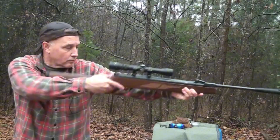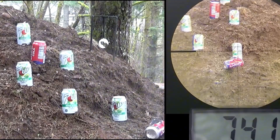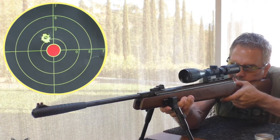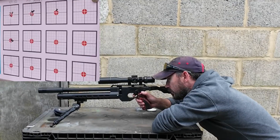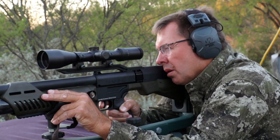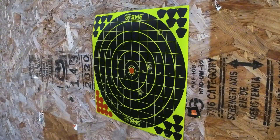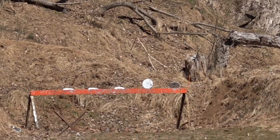This isn't armchair advice — it's a battle-tested shortcut to skip the guesswork. Barrel picks the pellet. Mission sorts the family. Testing seals the deal. Here's your playbook: number one, your barrel's the boss, no arguing. Number two, sort by task and ignore the buzz — expansion for quick kills, penetration for tough hides, wind warrior for open ground.